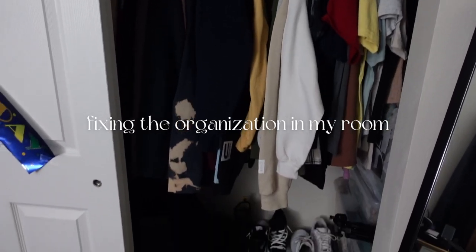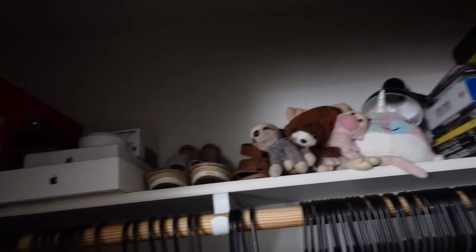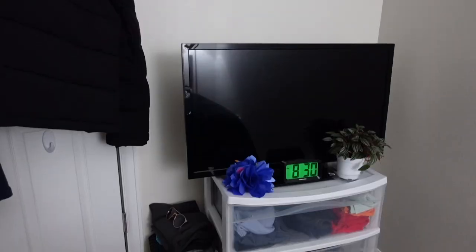Before we can hang anything up on my walls, we need to tackle the organization that is this room. All of the things on top of my closet, all the things on my closet floor, as well as all of the shoes that I have.